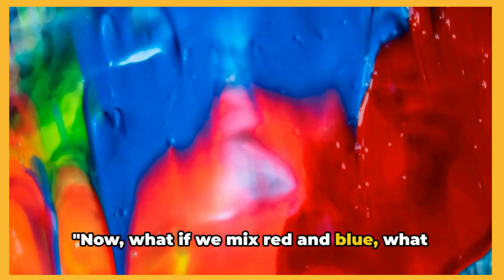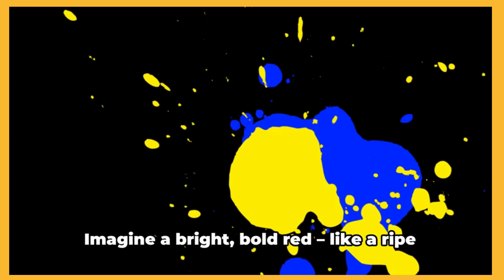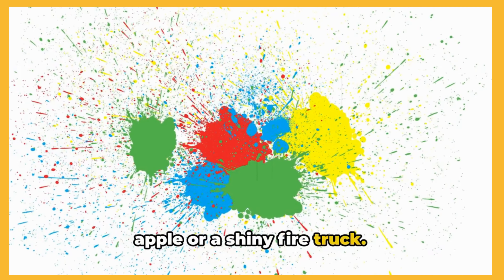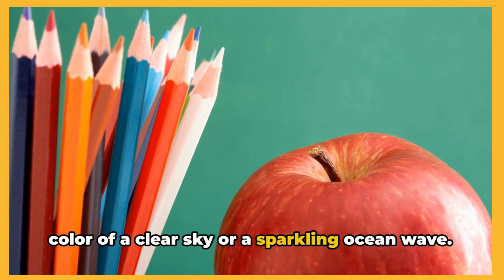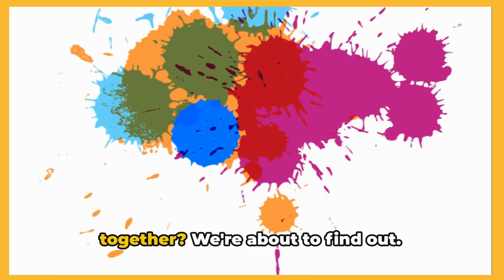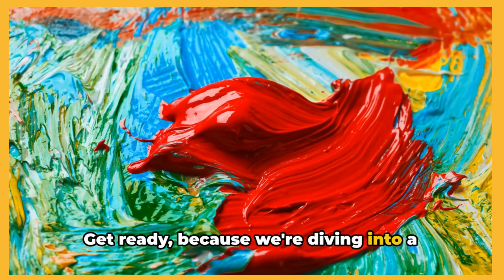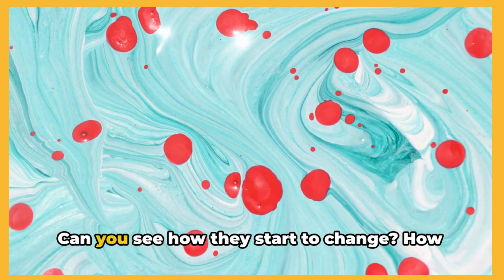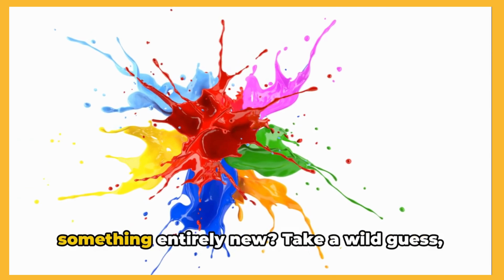Now, what if we mix red and blue? What color do you think we would get? Let's dive right into the magic of color mixing. Imagine a bright bold red, like a ripe apple or a shiny firetruck. Now picture a deep cool blue, the color of a clear sky or a sparkling ocean wave. These two colors are wonderful on their own. But what happens when they come together? We're about to find out. Get ready, because we're diving into a color adventure. As we blend the red and blue, watch closely. Can you see how they start to change?